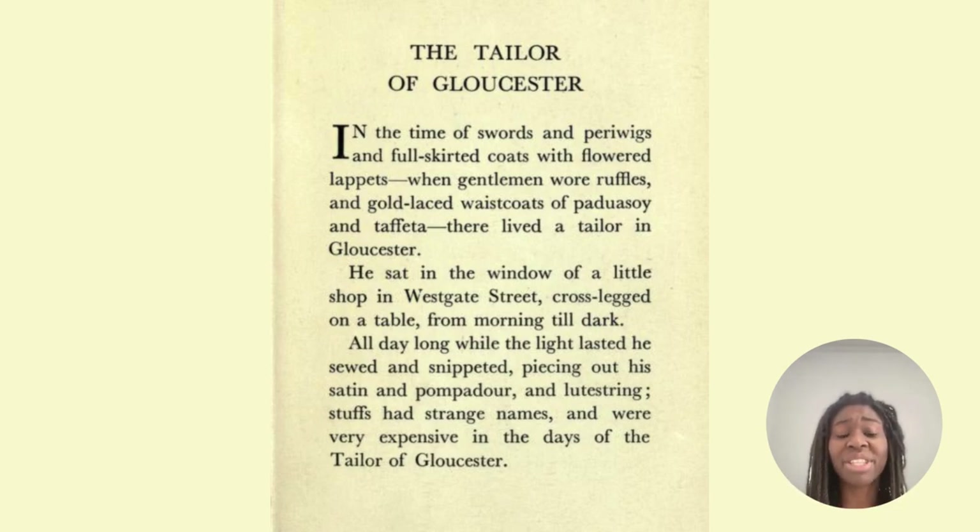Powder-soy and taffeta are different types of fabric, and the pompadour is a type of hairstyle as well — old words that you won't really see that often. And a ruffle is when material is gathered together to make a frill. You have a ruffled dress and it's very beautiful and extravagant.